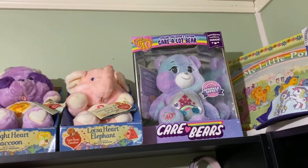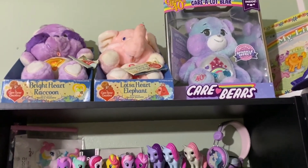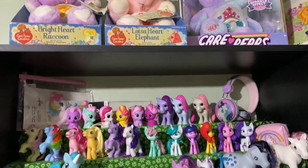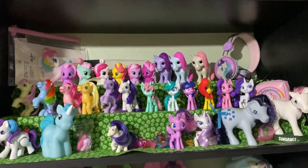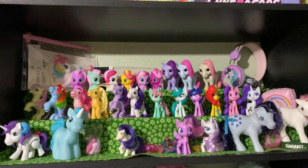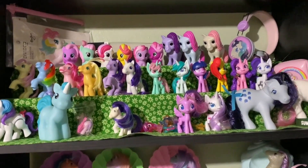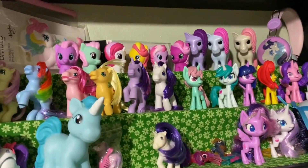I recently got some Care Bears — I don't typically collect Care Bears but I like the cousins, so I got these at a flea market recently. I also got this 40th Camelot Bear because the little peak castle reminds me of My Little Pony. I'm holding on to those, along with some random My Little Pony merchandise and G1 characters in different forms.